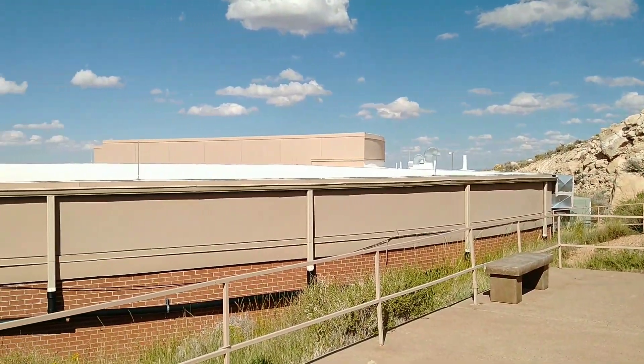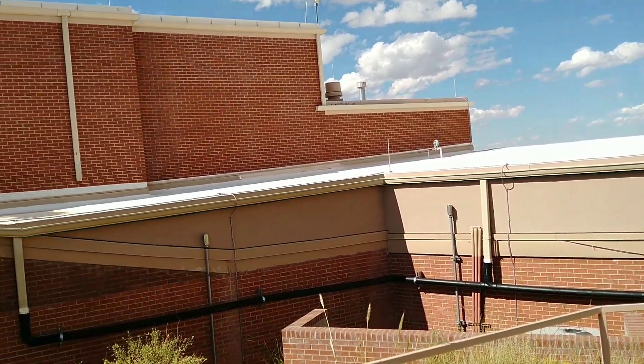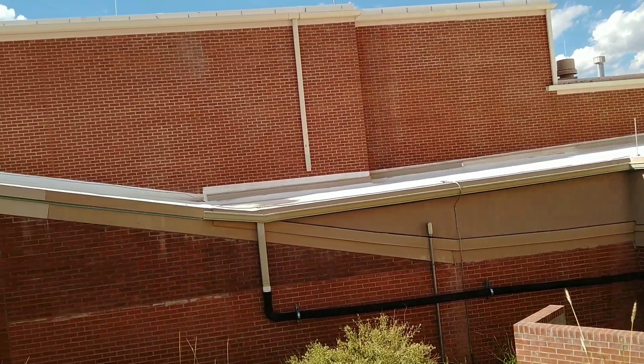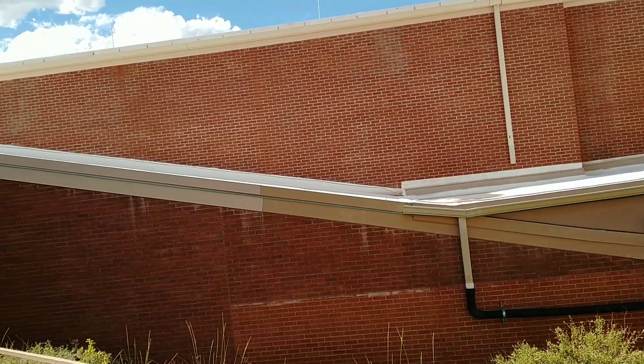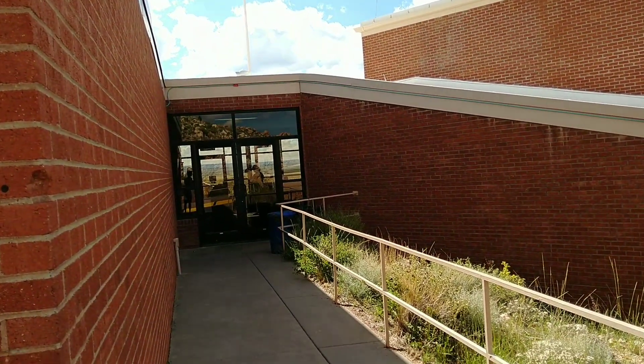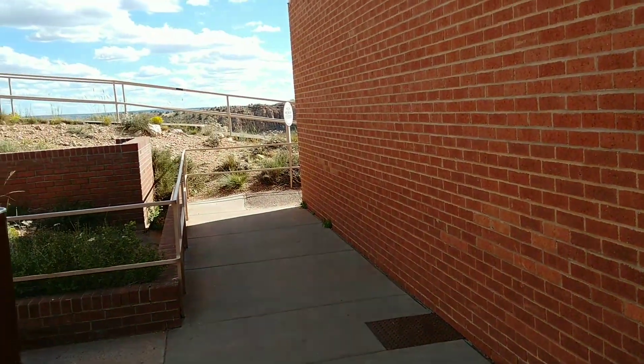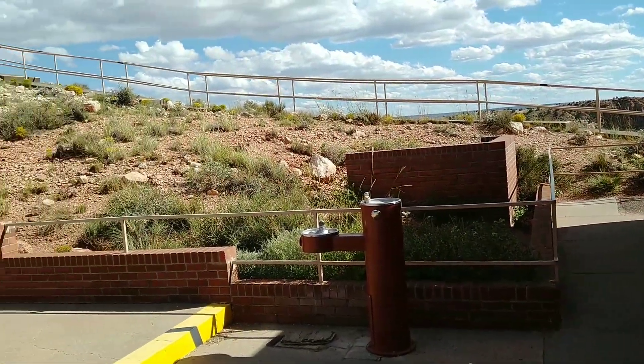So this is the Discovery Center, which I paid a pretty pricey $25 to watch a 10-minute emotional ride. And then after you're done, you can actually go out and look at the crater. Alright, let's go check it out.